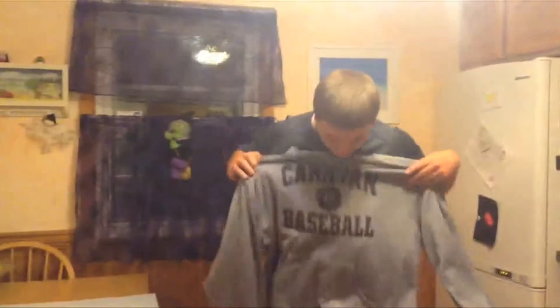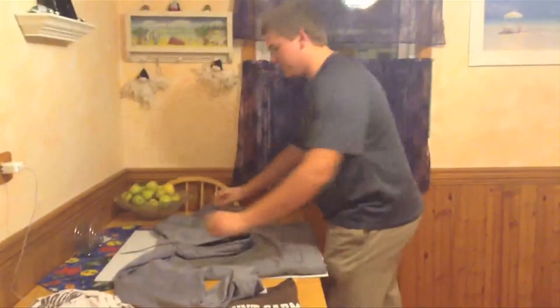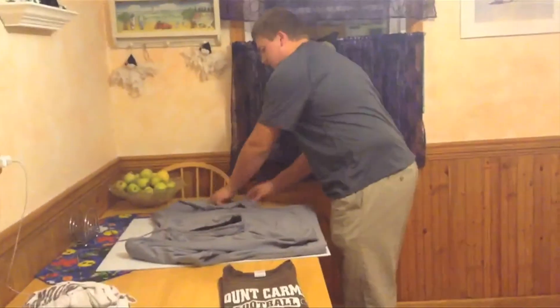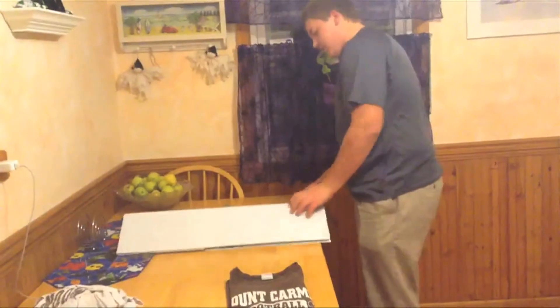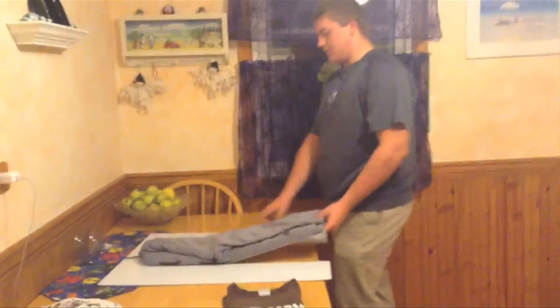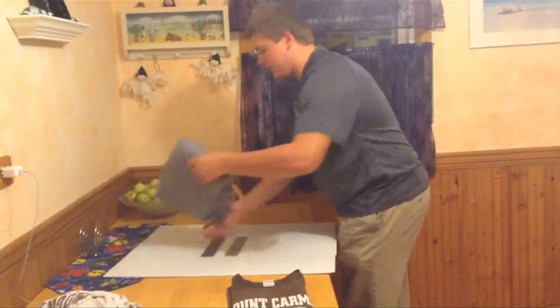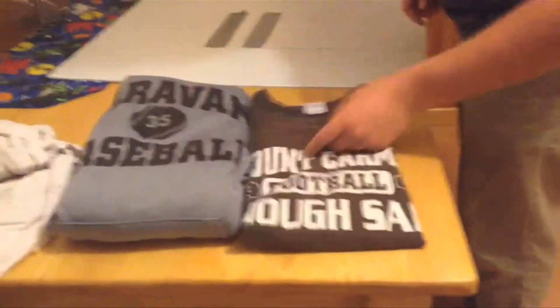This thing even works with hoodies too. Look at this hoodie — easy to fold. Lay it face down. Now, your hood back. Fold one sleeve in, right here. Pull the other sleeve in, right here. Flip the left side over to the right side, and then bring it down right here. And here you are — perfect fold every time, folks. Look at these two, perfect fold.